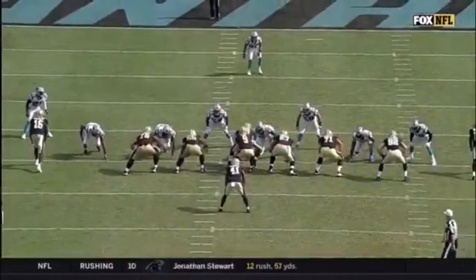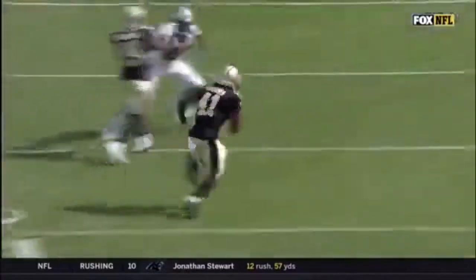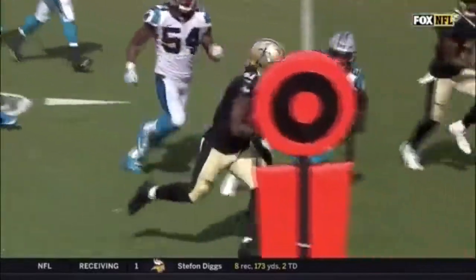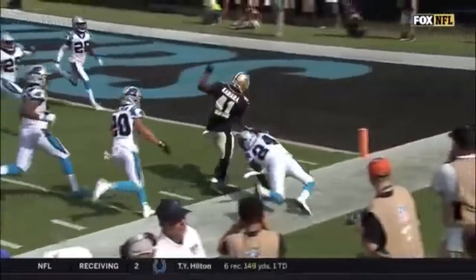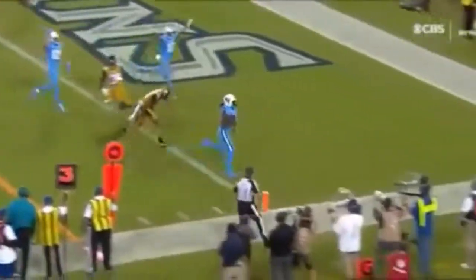Watch his run. Stretch run. He just has to find one hole. Avoids the tackle of Luke Kuechly. Bradbury isn't able to get him onto the ground, and I know there's no give up in this Panthers defense, but they have given up.